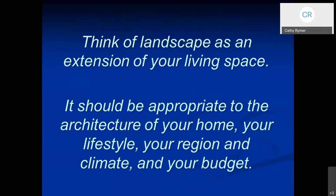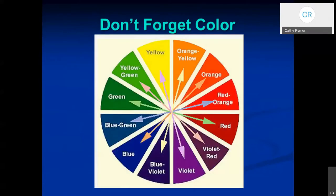Try to keep it appropriate to the architecture of your home, your lifestyle, our region and climate, as well as your budget. And don't forget color. We're not going to spend a lot of time on color tonight, but I would encourage you to take a look at the past presentation called Color Your World, and it's on the City of Chandler website. Color in our landscape is very important — it keeps it interesting and beautiful.